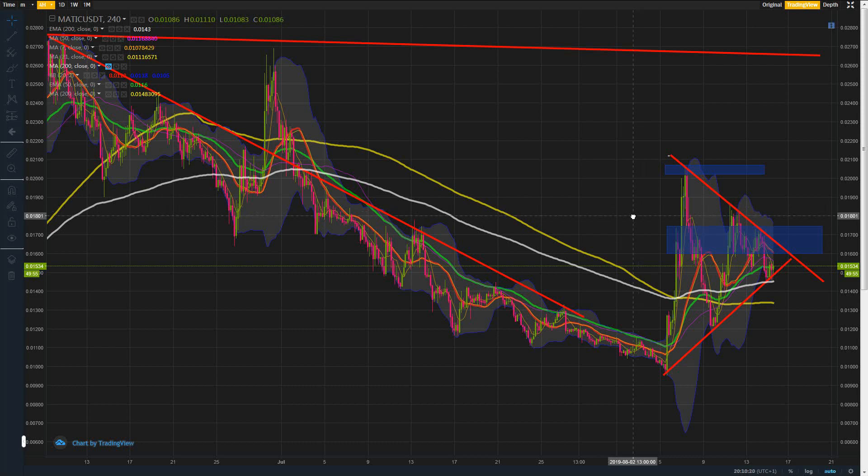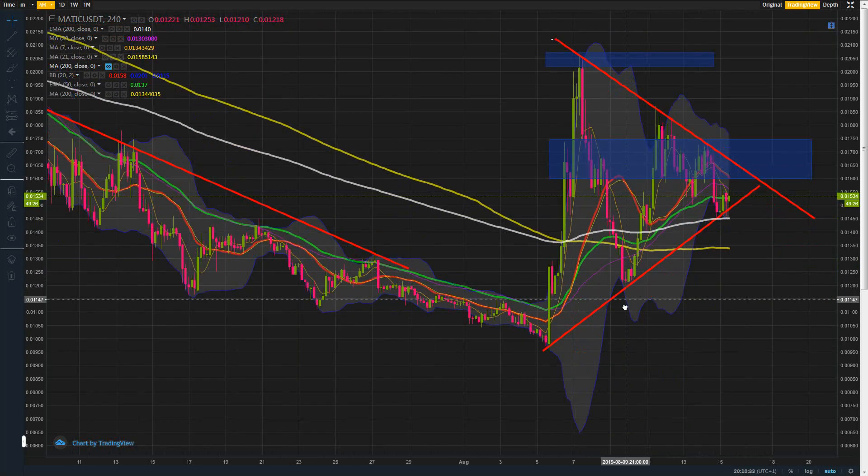Hi, welcome back. I'm going to make this video solely on Matic and my thoughts about where we are right now. Some interesting things could happen within the next two days — something's going to happen to it. We'll just give a little overview of what's going on.